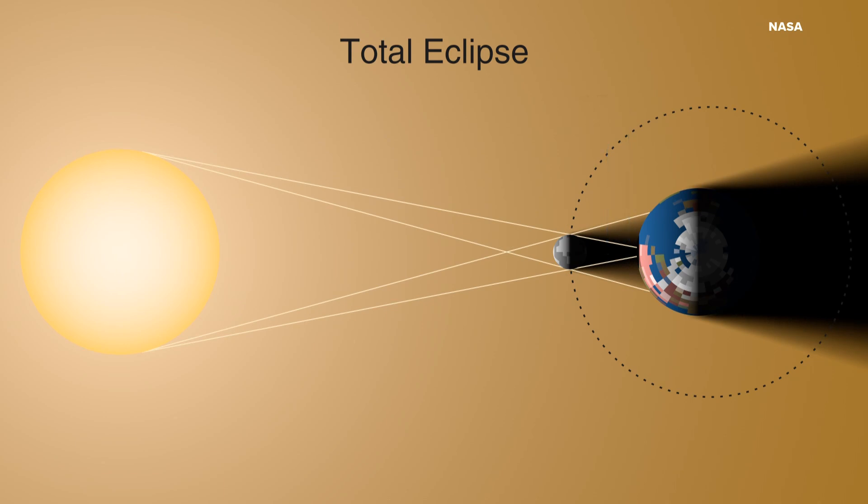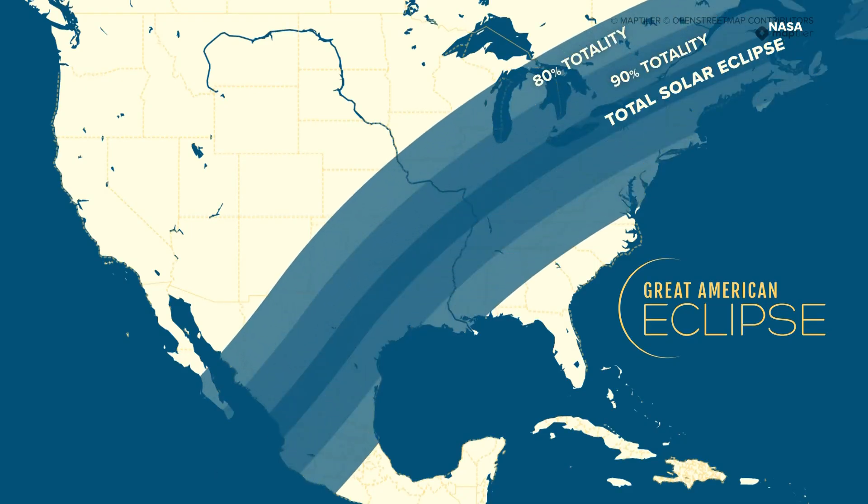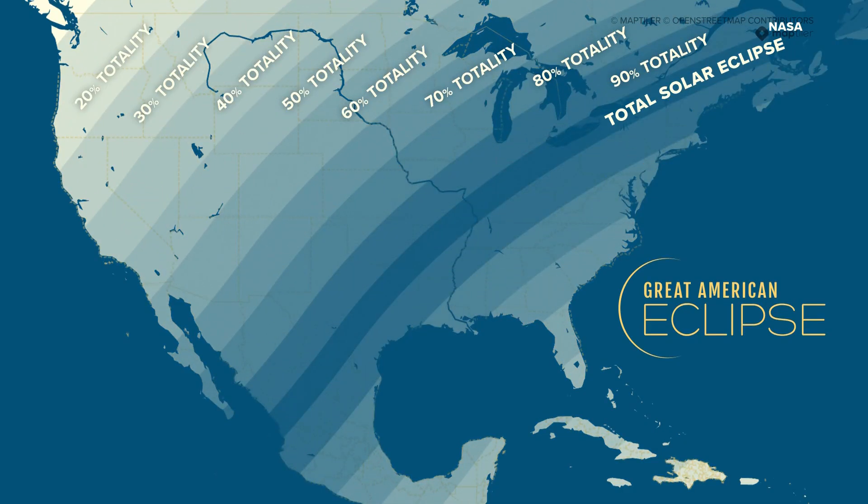I was down in Carbondale when we had the last one. What shocked me was just how much colder it got when the sun was blocked out by the moon. So what will scientists be looking for during this eclipse?